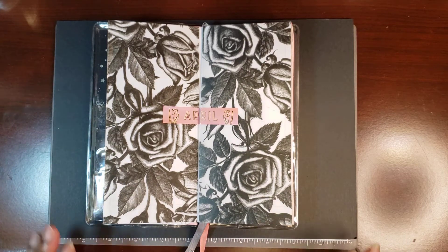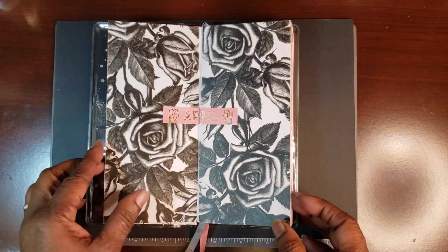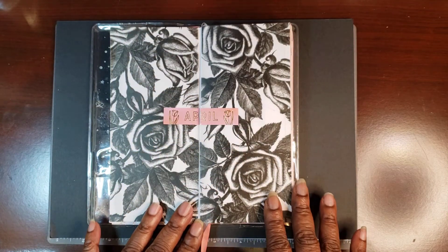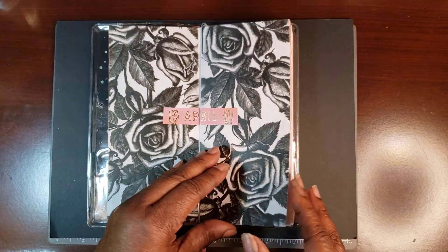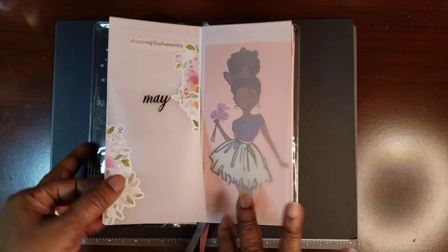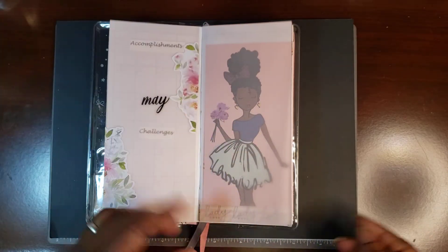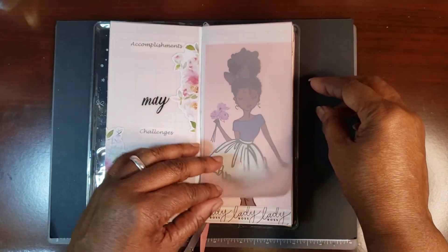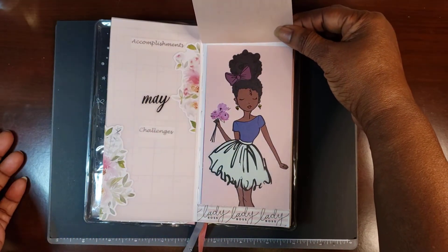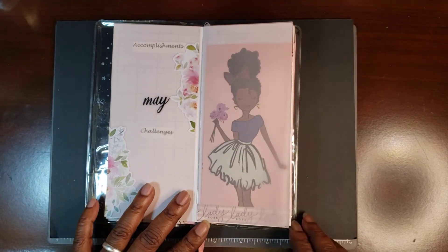So this is what I did for how I covered the month of April — I used some vellum. I thought this was just the prettiest vellum. For May I went with this vellum here, with my accomplishments and challenges — I haven't gotten them written in yet. This side is the same way, using some scrap paper from a scrap paper book that I got from Hobby Lobby.